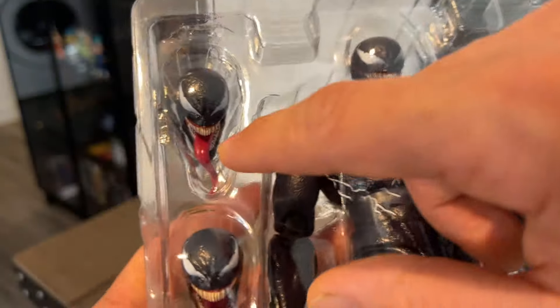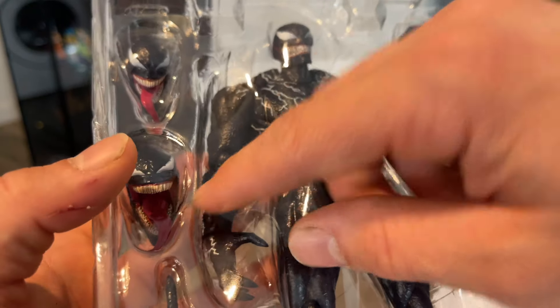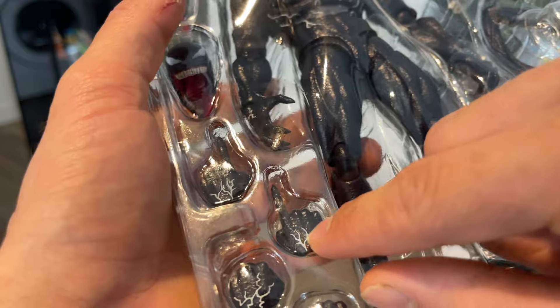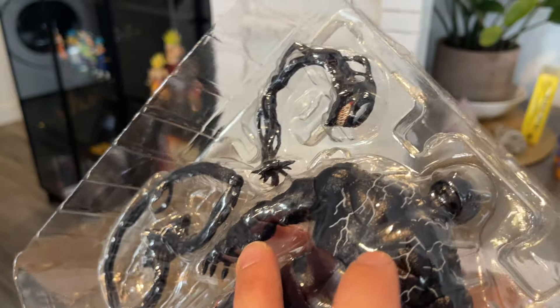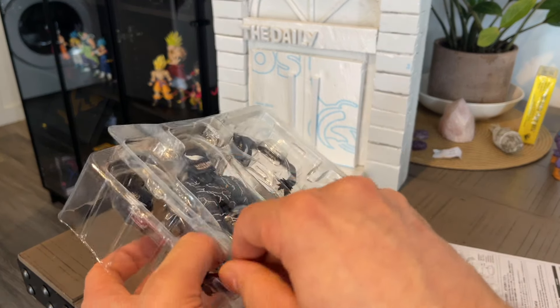He's heavy, he's huge! There's a mouth-open head with the tongue out, like he's just waiting, and another very angry open mouth like he's about to eat someone's head. Then we have pointing fingers, a closed fist, and an open hand with the claws. There's one head that goes on the back when he's talking to himself, and two tendrils that can be attached to his back — there's a piece you can remove and then attach the tendrils.